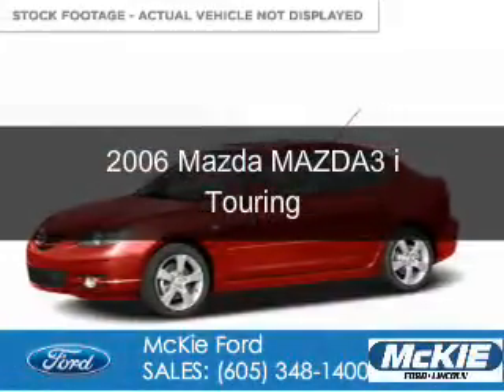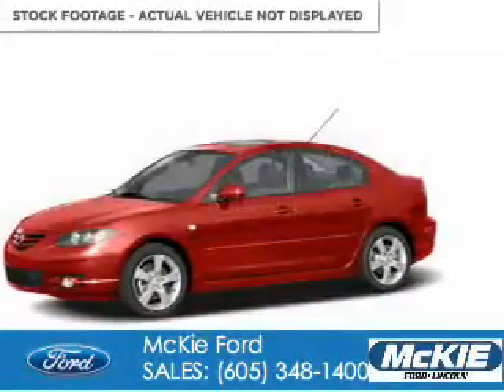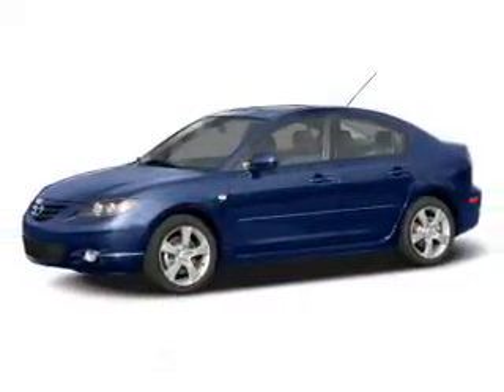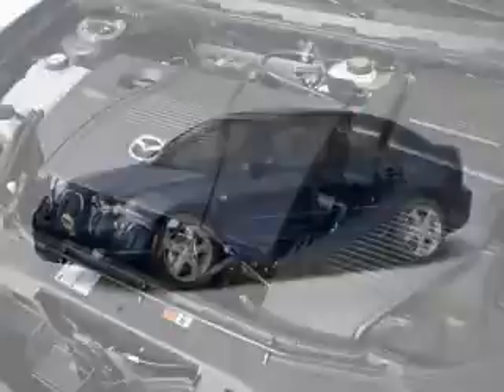This is a used 2006 Mazda 3 ZoomZoom. It's powered by front-wheel drive, a 2-liter, 4-cylinder engine, and a 4-speed automatic transmission.